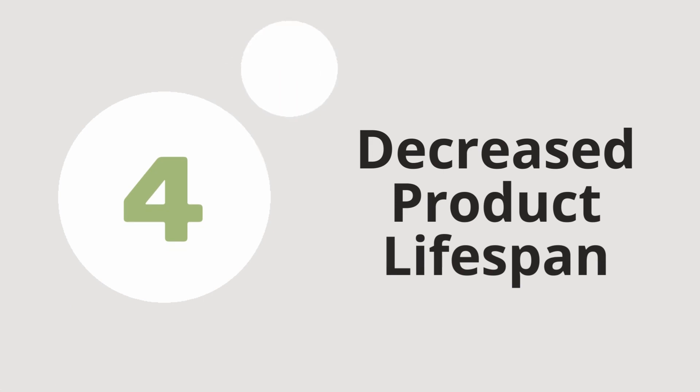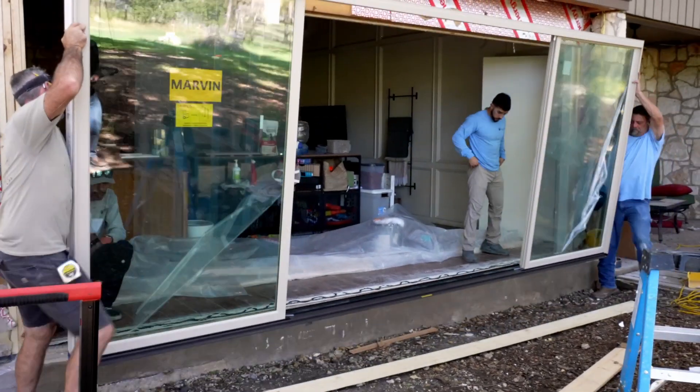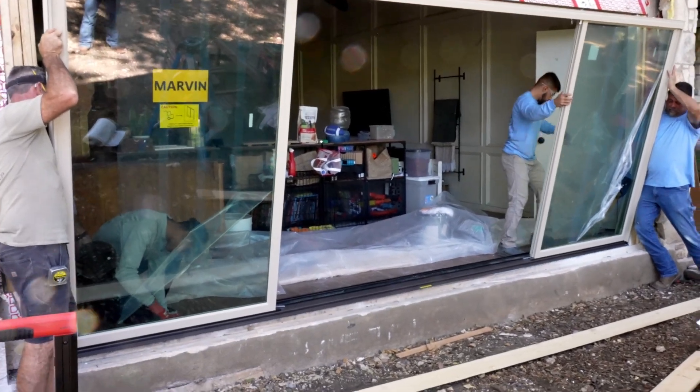Risk number four: decreased lifespan of your new door. You don't want to spend all that time and money on a fancy new door, only for it to give out on you a few years down the line. With the right know-how and a trustworthy team by your side, you can turn those windows into a door with confidence. By knowing these potential mistakes and risks an inexperienced installer might make, you can ask the right questions and know what to look for in a company for your project.